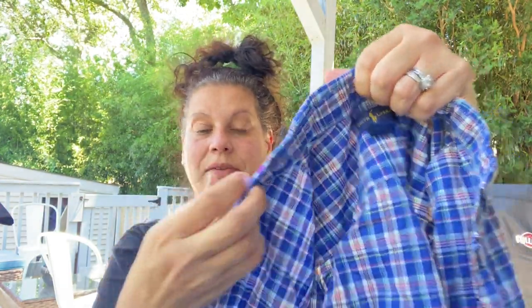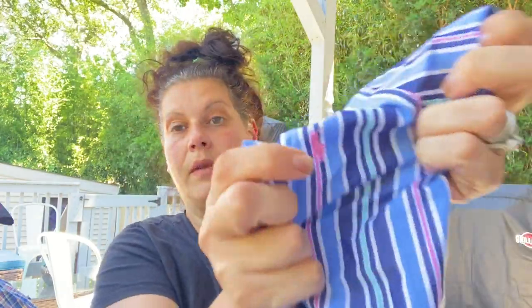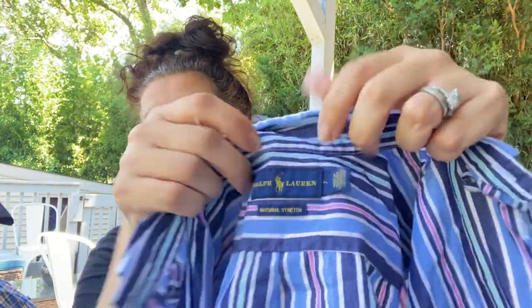Then I got little man two shirts. This is a Polo Ralph Lauren — it was $10.99 half price so it was $5.50 — a long sleeve for the fall for the new school year. And then here is a short sleeve Ralph Lauren that was $4.99 half price. If you average the two out, that's $4 each, so cute.